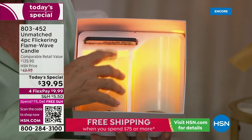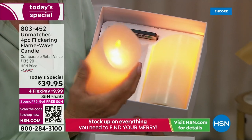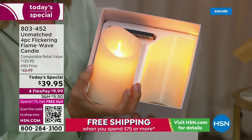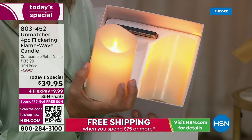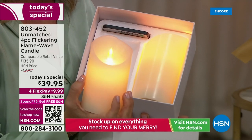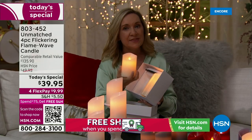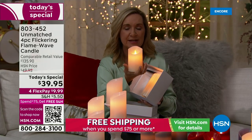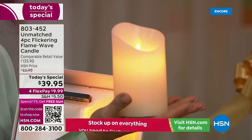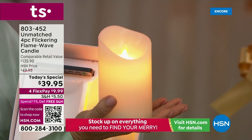Think about people that live in apartments, dorms, or assisted living where they can't have real candles. Give someone a gift like this — they never have to throw it away. The battery is going to last 350 hours on a steady burn. This is the longest-lasting battery life we've ever offered, and the most realistic flame. Unmatched candles have the light going all the way down through the candle — that perfect glow not just at the top but all the way through.